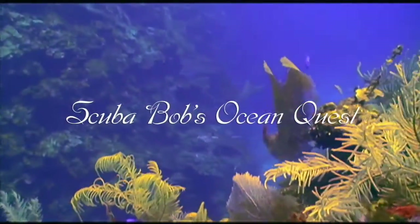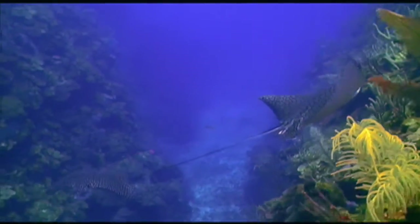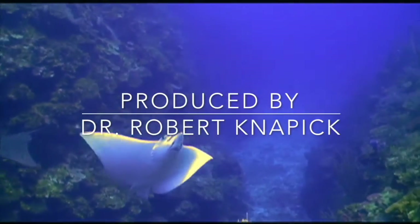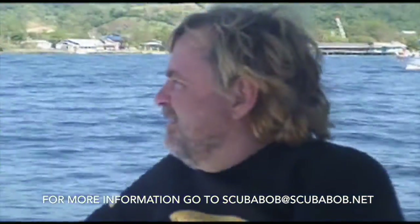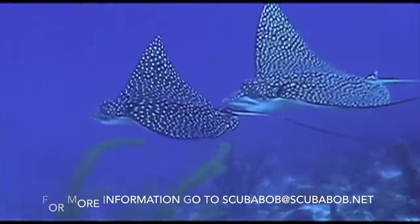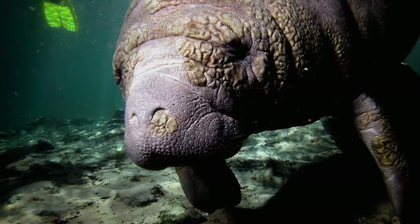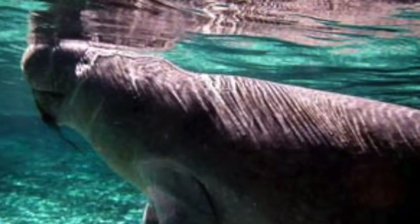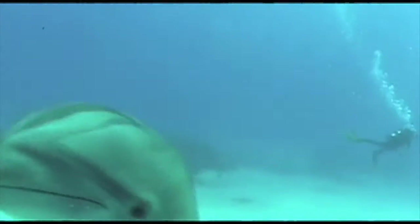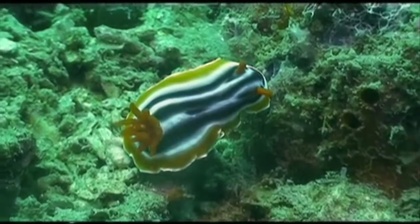Welcome to Scuba Bob's Ocean Quest. Our goal is to educate youth and adults on the importance of our oceans and waterways. Scuba Bob has been diving since 1978 with thousands of dives around the world. The oceans cover 72% of the Earth's surface, and 75% of the Earth's oxygen is produced by the oceans. Ocean Quest has been creatively produced to educate youth and adults on marine life and the conservation of both land and water. He and his team will share their passion for the mysteries of this liquid world of our blue planet.